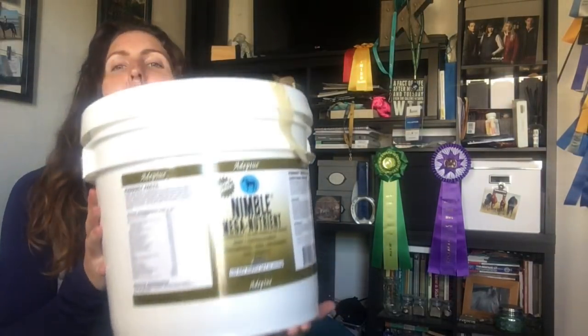The next thing is the Nimble Mega Nutrient supplement by Adeptus — it's a 20 pound bucket, which is a six month supply. It's a comprehensive seven-in-one formula: joint, tendon, ligament, vitamin, mineral, hoof, antioxidants, coat, and prebiotic. This was 25% off, which is kind of unheard of for joint supplements, especially for a good brand like Adeptus. I got two of these so I have a year's supply to hold me over until Mary's sale next year.